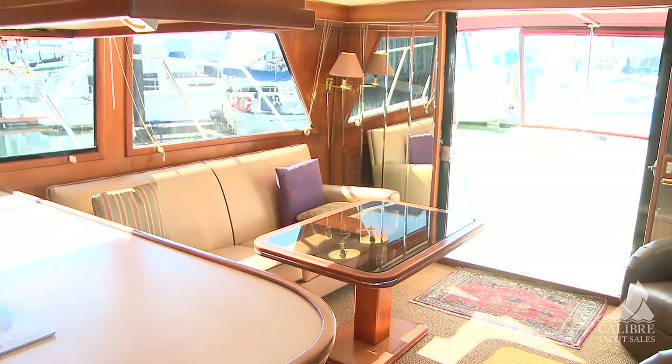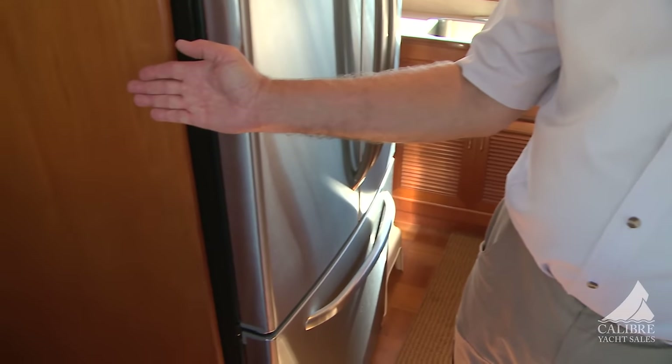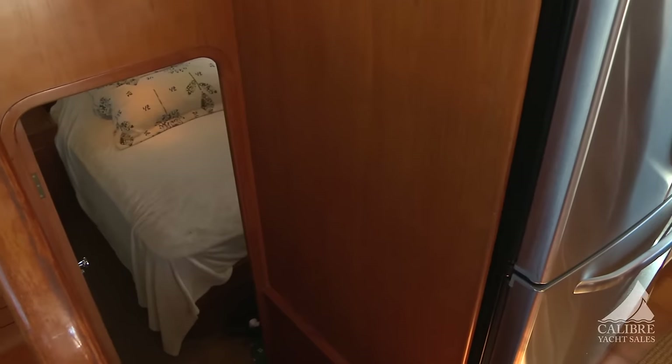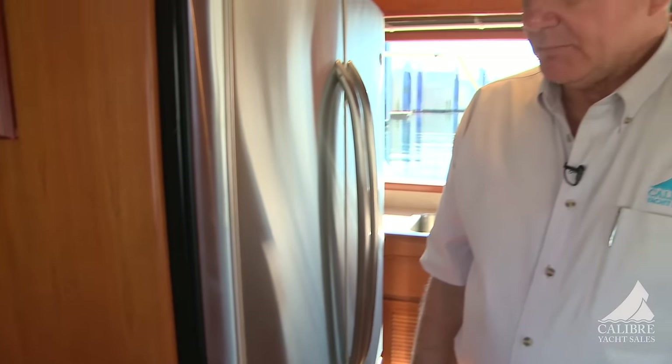This is a three-cabin boat. The guest cabins are forward, and the master cabin is right here off the salon with its own entrance. When we get down there you'll see it's a queen walk-around bed. The entrance for your guests in the VIP cabin and the third cabin are forward off the pilot house — brilliant design, really, really effective. It's the kind of boat layout I'd want if I was going cruising with a number of guests.